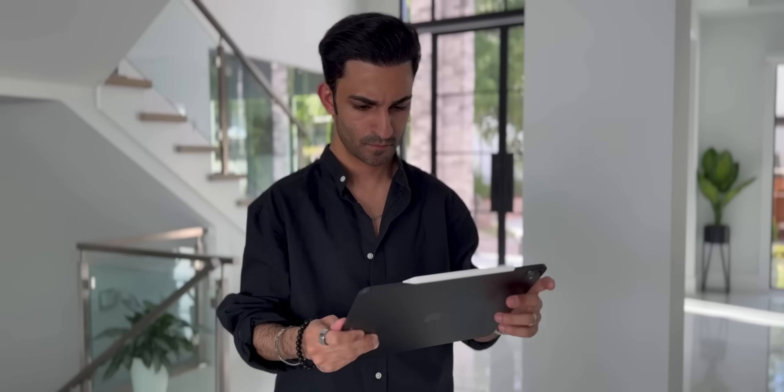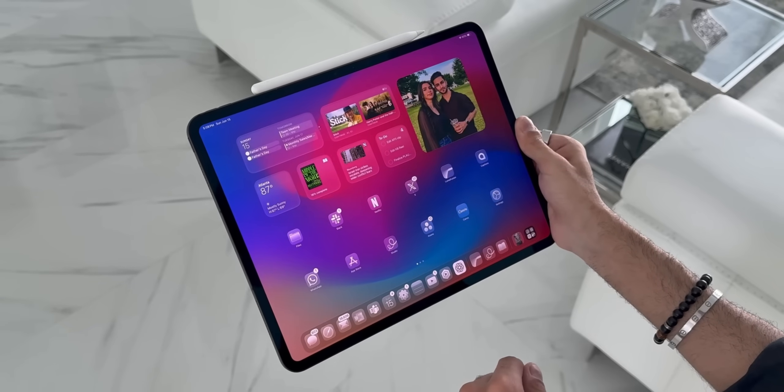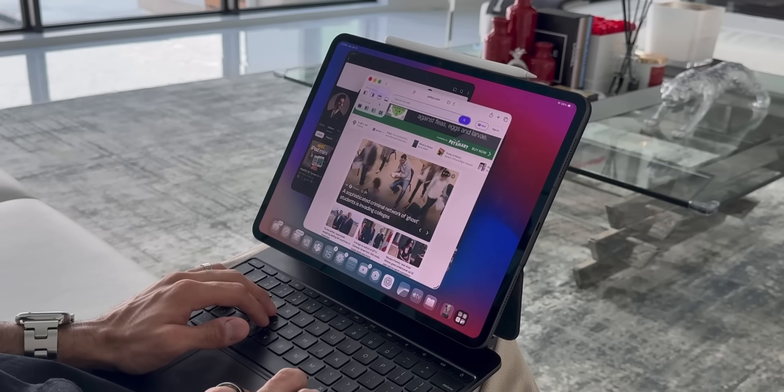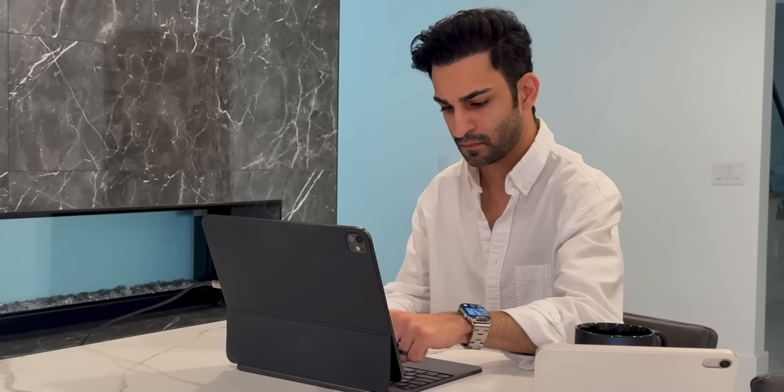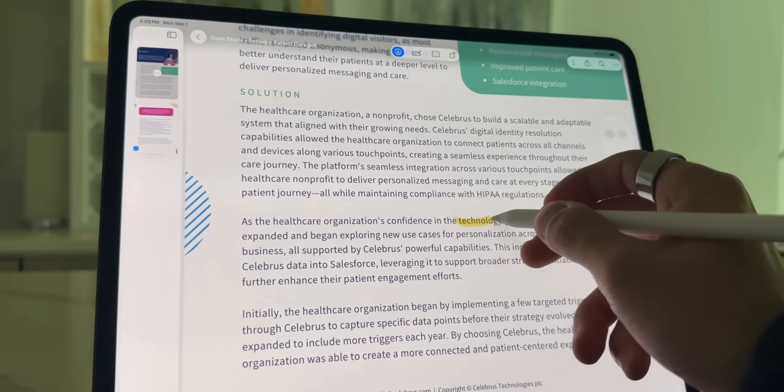It's not a Mac replacement for everyone — if you're into coding or programming, or need specialized software only available for the Mac, then the Mac is still the way to go. But for the average consumer, and especially those in the creative fields, I truly believe that iPad with iPadOS 26 is now a full computer — not just a companion device, but something that can truly stand on its own. It's not just a content consumption device; it's a content creation device just as much.